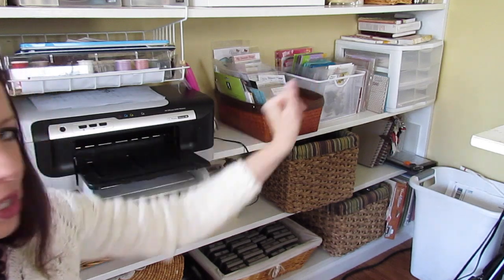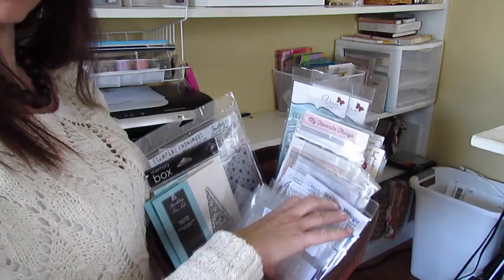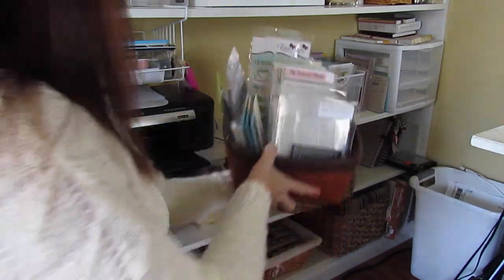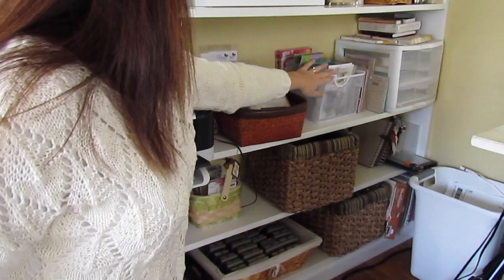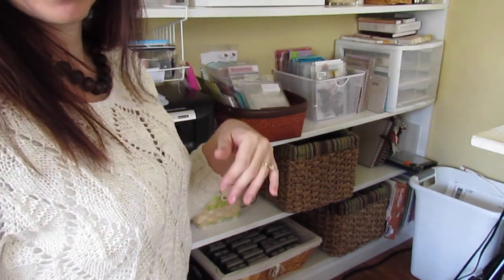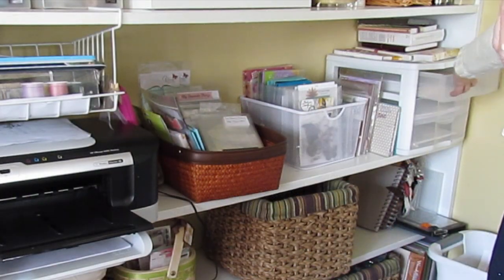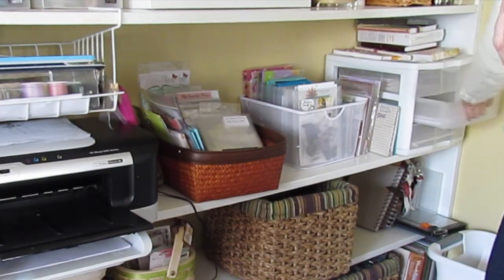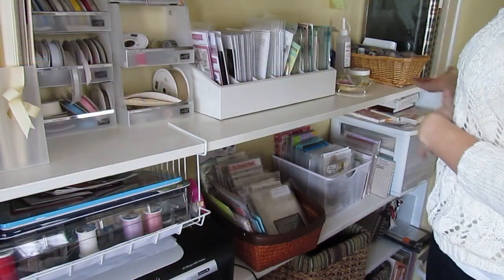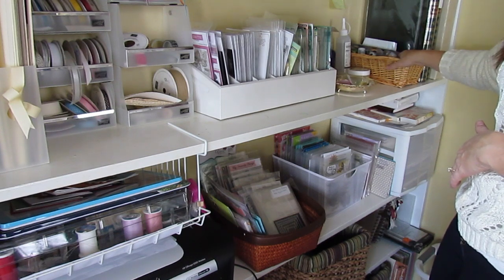These two baskets have stamps in them. I'll just pull this out — these are seasonal, so you'll find a lot of Christmas stamps in here. And then this is just a bunch of different stamps organized by manufacturer. Then this unit here has watercolor paper, my Copic paper, and then my regular white cardstock.